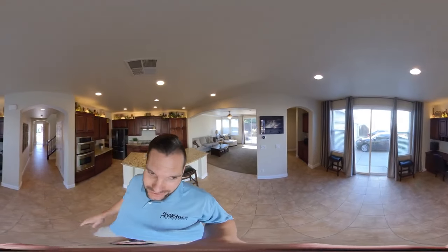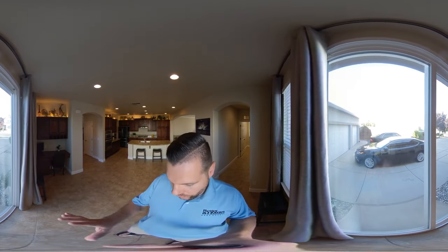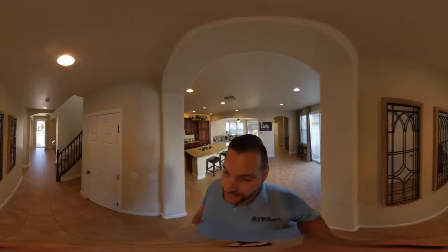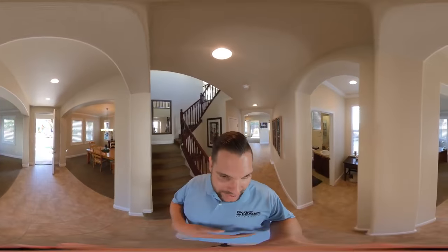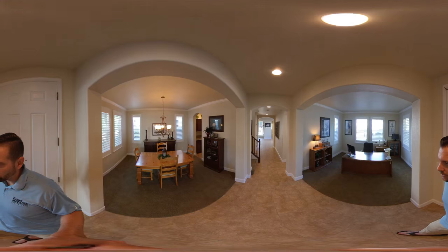The driveway is actually extra long, so you can fit probably six cars in the driveway. We have a side entry door here, a slider door that you can enter into. If you walk back to the front of the house, to my right is the stairs, and to my left is the half bath, which I'll show you in just a minute. Right when you walk in, to the left is a living room area.